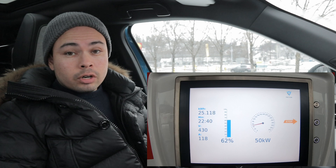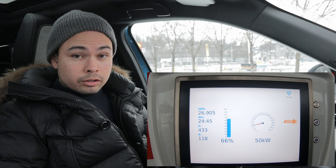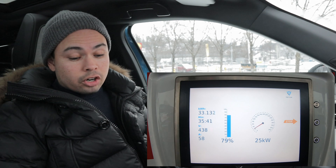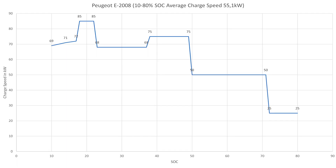Once we hit 50% state of charge, the speed dropped to 50 kilowatts. It started at 49 and then flattened out at 50 kilowatts, and we had that speed up to 72% state of charge. And then we got probably the biggest drop in speed — it dropped to 25 kilowatts. So it seems if you want to do fast charging with this car, going up to 72% state of charge is your real sweet spot. Above that until 80% state of charge, we charged at just 25 kilowatts.